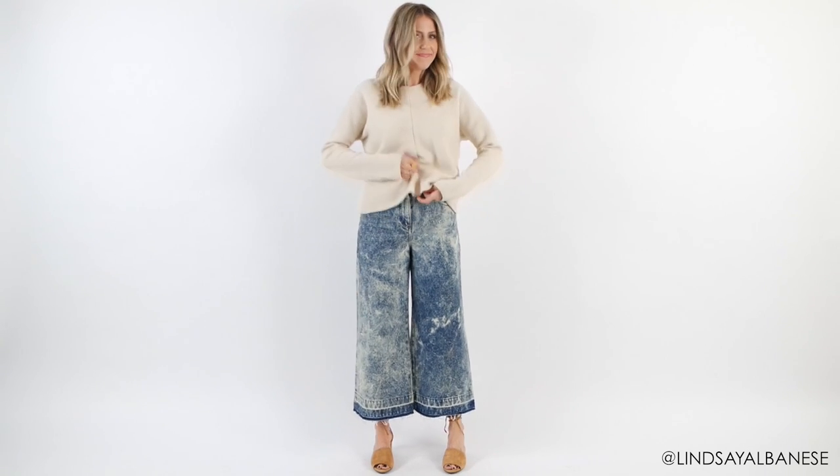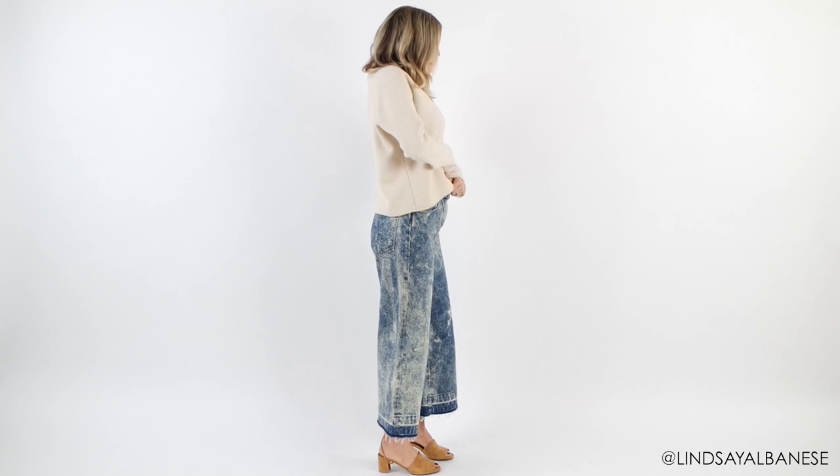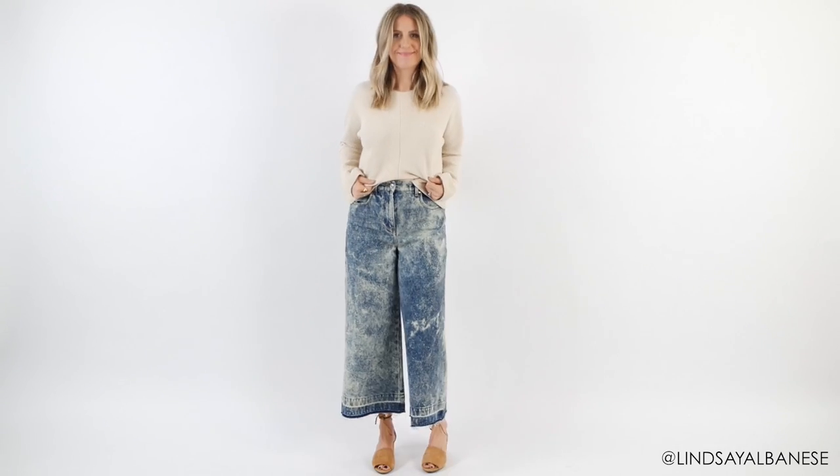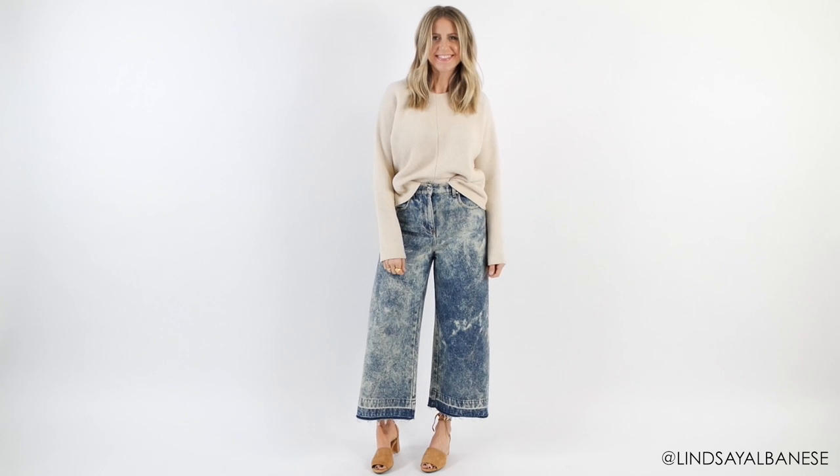Now I'm wearing this oversized top with these pants and it's cute, but it's not ultimately the most flattering, so to really nail this you have to define the waist.